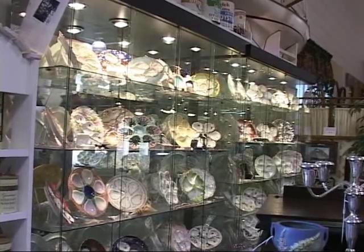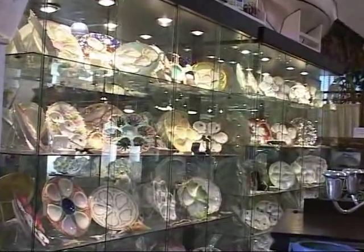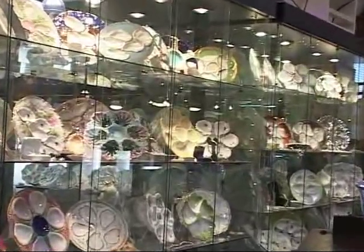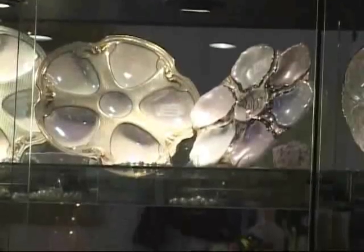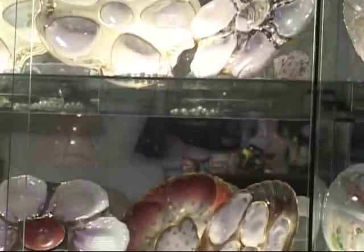Kilmarnock Antique Gallery is famous for its oyster plates. These are all authentic antiques — no reproductions — and all in excellent condition. Most date from the late 19th century to early 20th century.